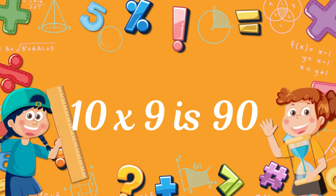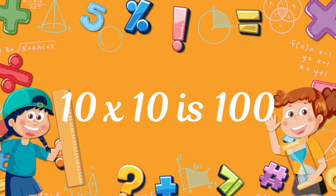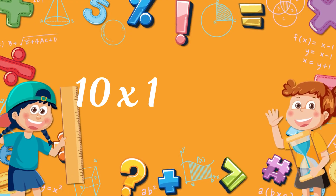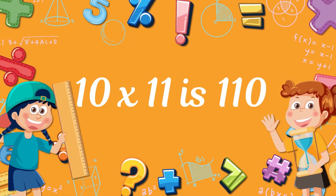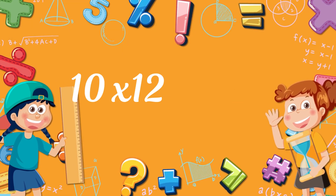10 times 9? 90! 10 times 10? 100! 100! 10 times 11? 110! 110! 10 times 12?